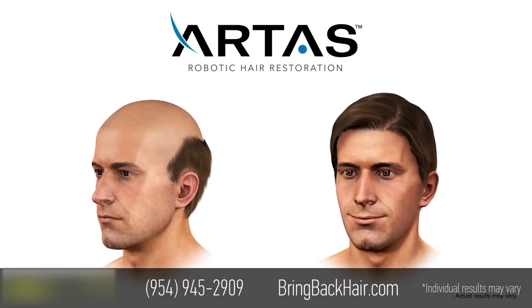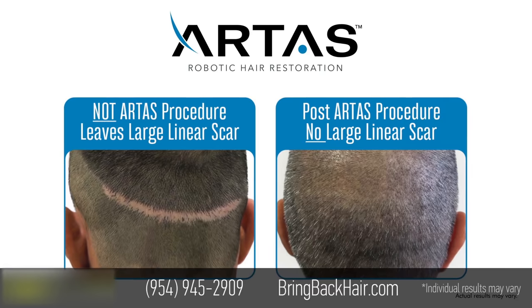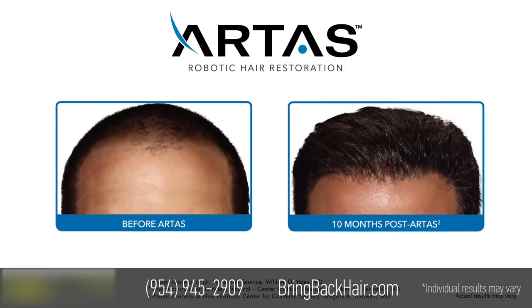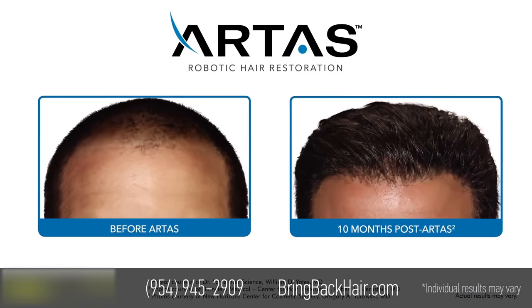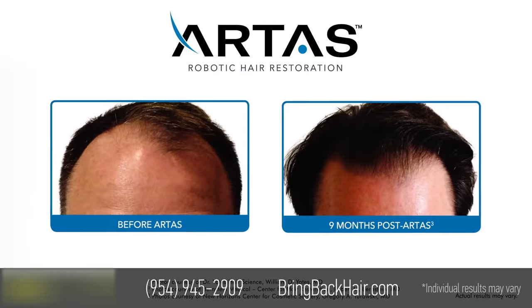The final result? The donor area looks completely normal with no linear scarring or disfigurement. But even more important, after the implanted follicles regrow, the results are transforming, providing you with fuller-looking hair where you needed it most.